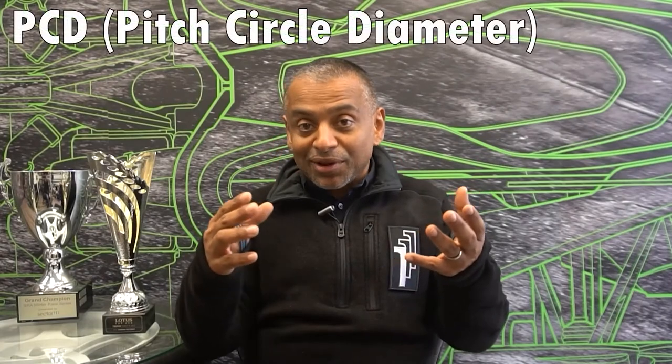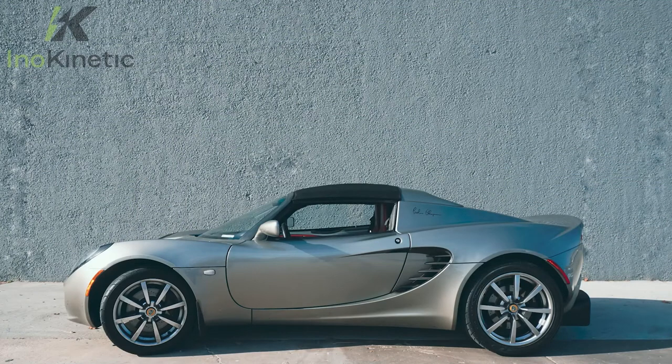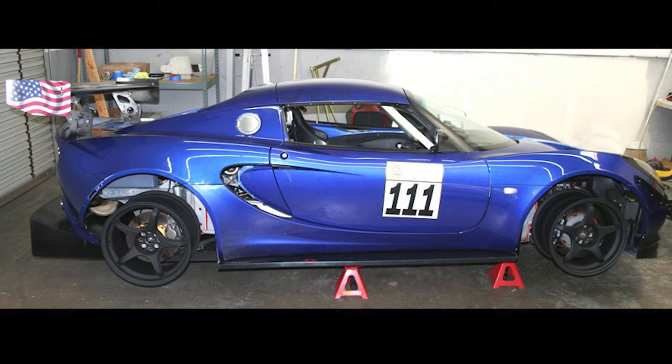PCD doesn't give you too many options — it's pretty much set by the manufacturer. In the case of a Lotus, you're looking at a 4x100 PCD, so you need wheels with that fitment. Diameter and width are also critical and flow from the tires you select and factory recommendations. For Lotuses, the factory had 16-inch wheels at the front and 17-inch in the rear, with widths varying based on standard or sport package suspension. We introduced wheels half an inch wider than even the sport package, with slightly more aggressive offsets as well.